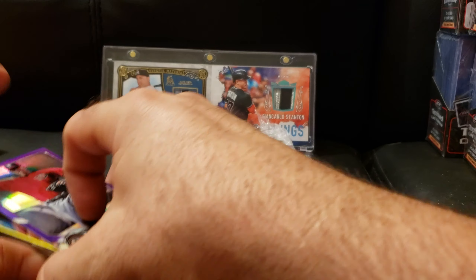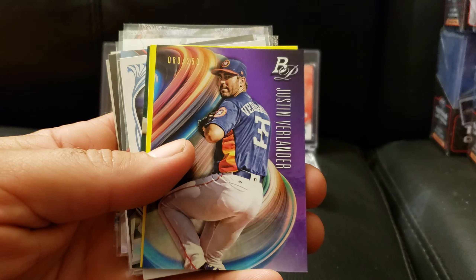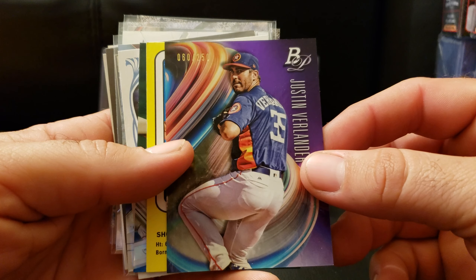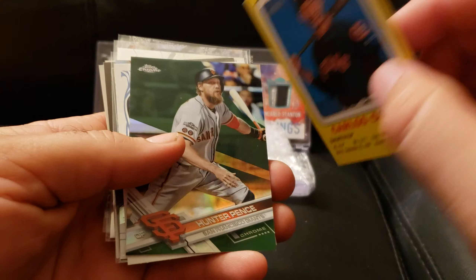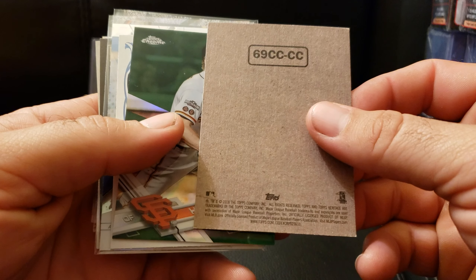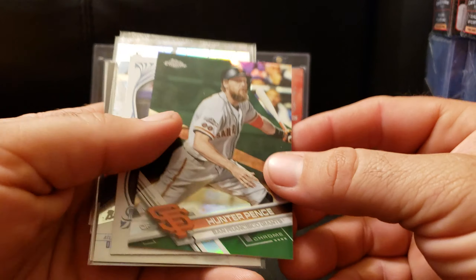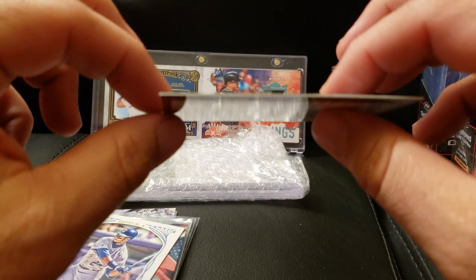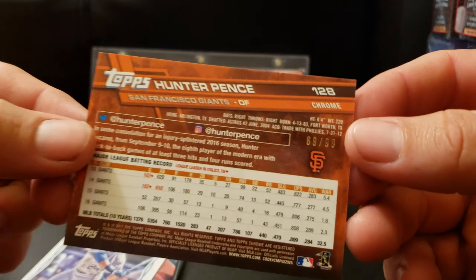What else we got here — Drew Ellis, to 250, Bowman Chrome. Justin Verlander out of 250, Platinum. That's some kind of insert from Heritage. Hunter Pence, Topps Chrome — this is quite a thick card, out of 99. There's a big edge on this card — you can hear that. That's the edge the way it was cut. Wow, I've not seen that before.